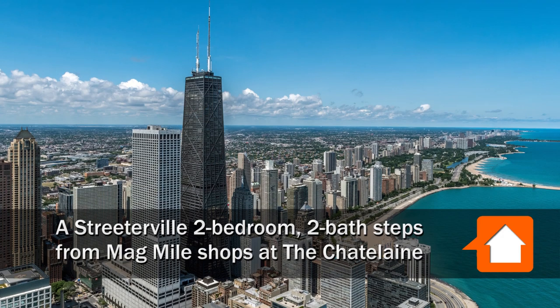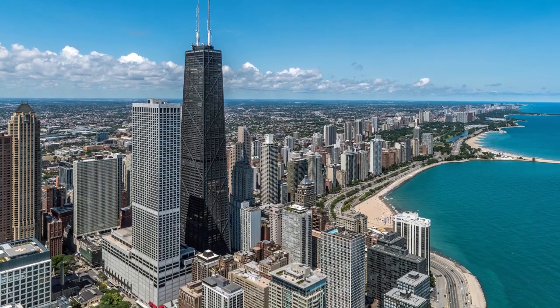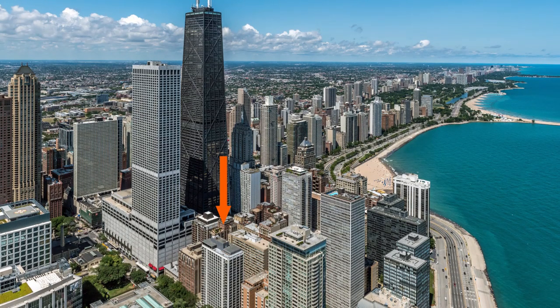This is Joe from YoChicago.com. I'm headed to Streeterville, just north of Lakeshore Park and just south of Oak Street Beach, to tour a renovated vintage apartment at the Chatelaine, 215 East Chestnut.